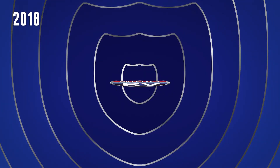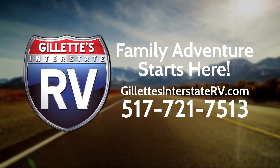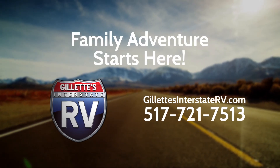RV shopping has never been easier than on Gillette's Interstate RV.com. Gillette's knowledgeable experts are only a click or phone call away at 517-721-7513. So stop by Gillette's Interstate RV, shop online, or give us a call today.